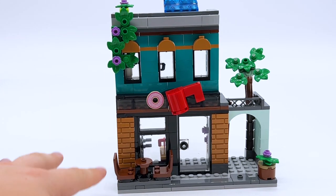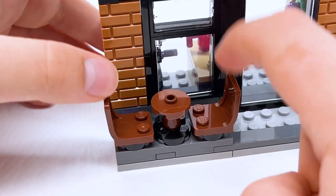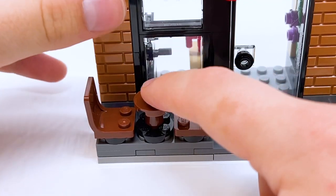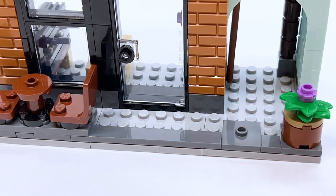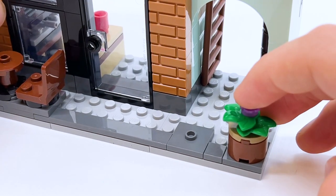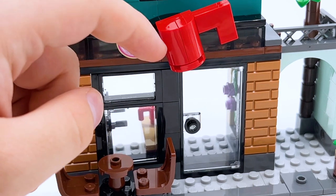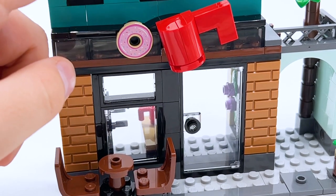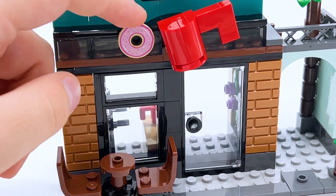Let's start with the coffee shop on the right side — probably my favorite of the four buildings. There's a nice seating area out front with two chairs and a table. Moving down the street there's a jumper piece to attach a figure and a little plant pot. The sign for the coffee shop is a brick-built mug, which looks amazing, and there's also a printed donut piece that I'm not sure I've seen before — either way, it's a really good part to get.